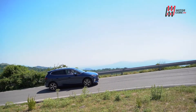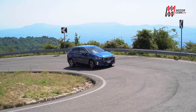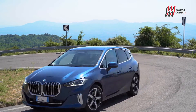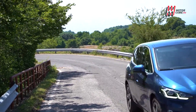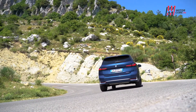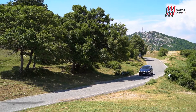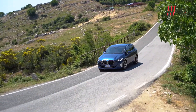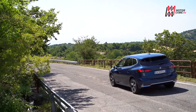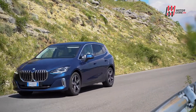Protagonista della prova è la versione 223i Active Tourer con cambio automatico, una mild hybrid a 48V: un motore 2000 turbo a benzina abbinato ad un'unità elettrica per un totale di 218 CV. A nostro giudizio una scelta vincente che riduce i consumi e permette una guida fluida e senza strappi. La dinamica di guida è davvero BMW e non certo da monovolume: per famiglia sì, ma sportiva quando serve.